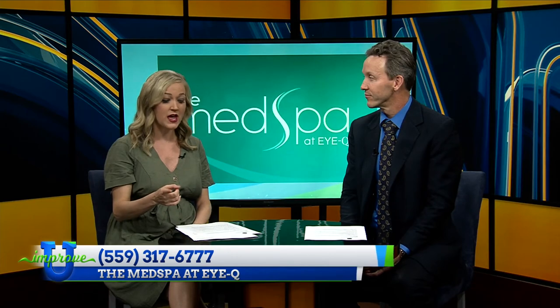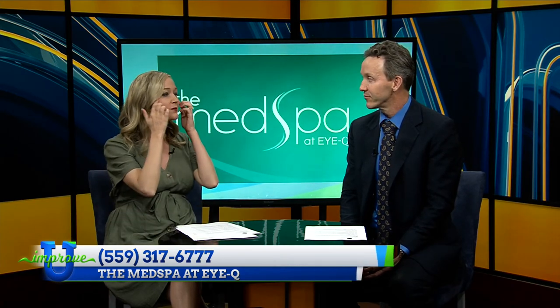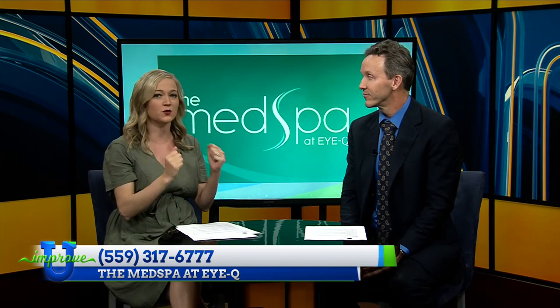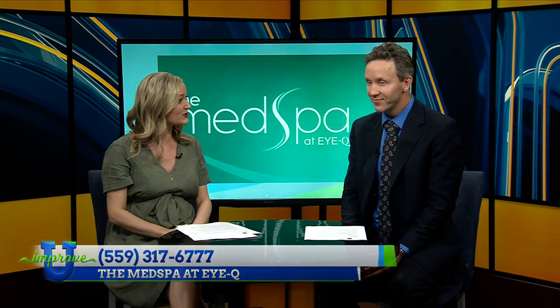I am so glad that we have this in our backyard at the MedSpot IQ. Folks, make an appointment — give them a call. Ask for the BBL consultation, because there are brown spots that really affect people, and this is a way to make them smile again. You're the person to do it, doctor. Thanks so much for sharing it with us today. Thank you for having me.